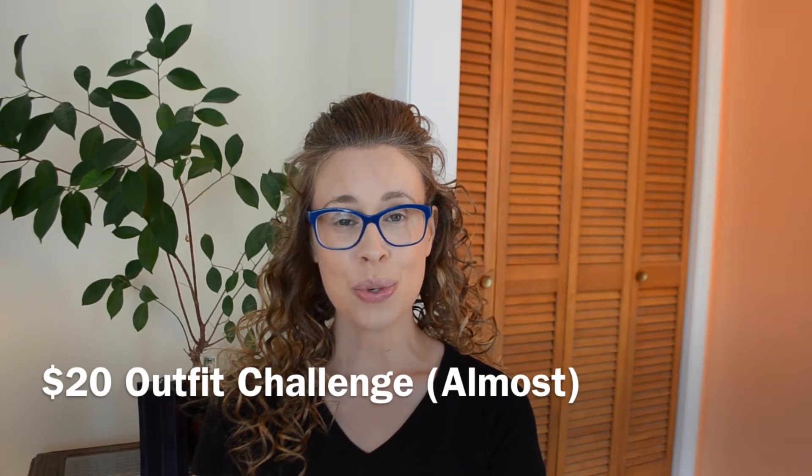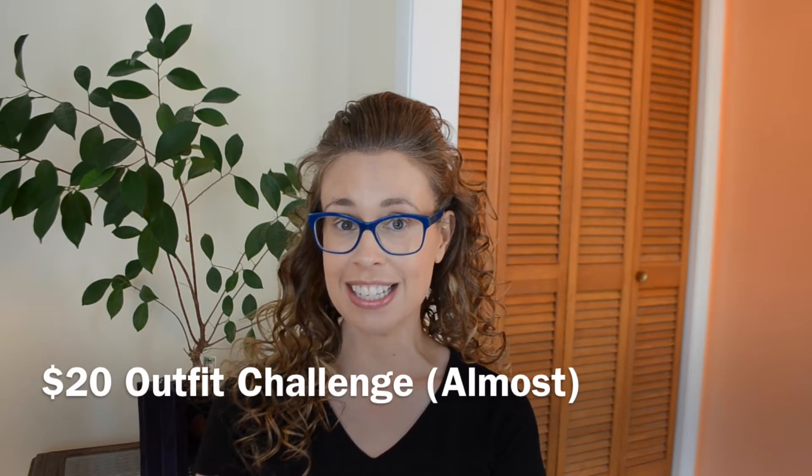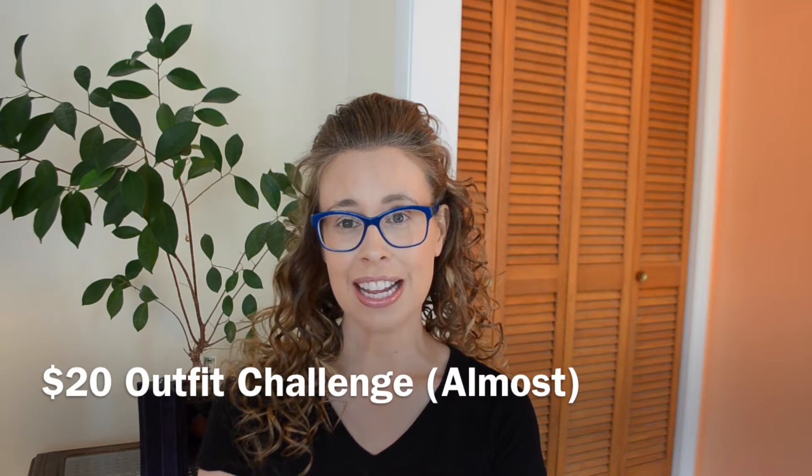Hey guys, this is going to be the $20 outfit challenge — and I should say almost $20. I went over by 16 cents. Oops!